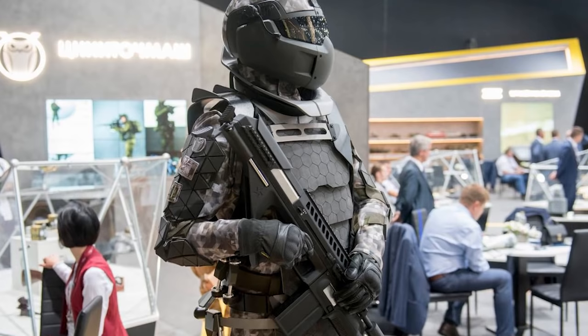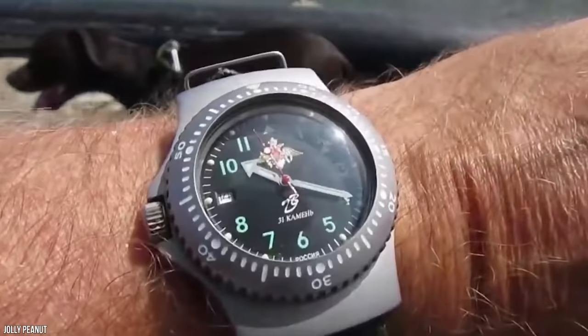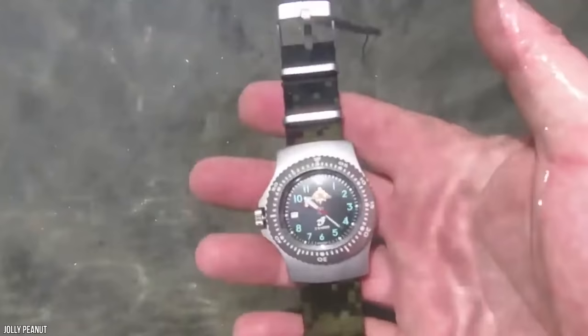The arms of the suit are the least technologically advanced, and for good reason — too much gear would weigh the soldier's arms down and reduce effectiveness. The only things equipped on the arms are a nuclear blast-proof watch and shrapnel protection. The watch is practically indestructible and possesses a self-winding mechanism that keeps it accurate even in poor weather or combat.